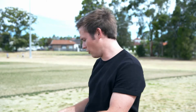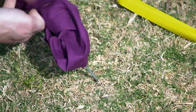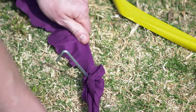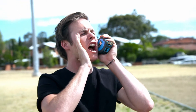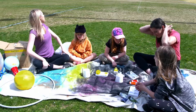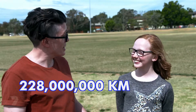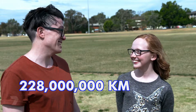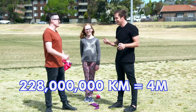I'll need some help — Kira, can you hold this for me? Earth is 149,600,000 kilometres from the sun, or on our scale about three metres — that's one metre from Venus. Next up is Mars, which is about 228 million kilometres away from the sun. In our terms, that's about four metres.